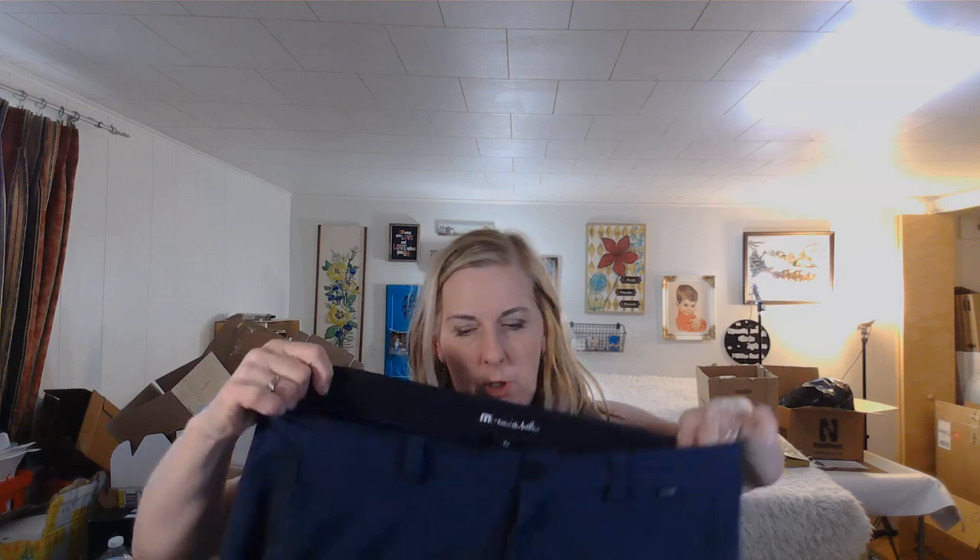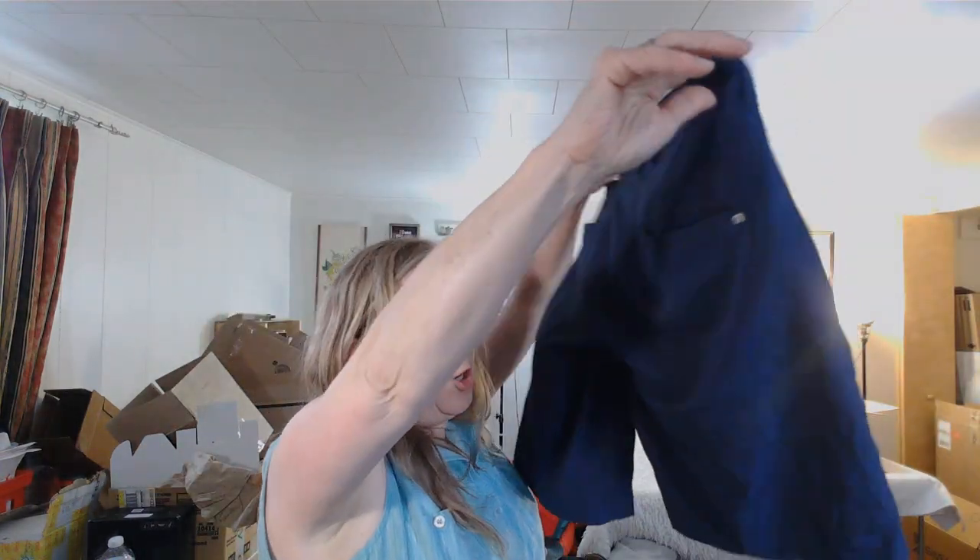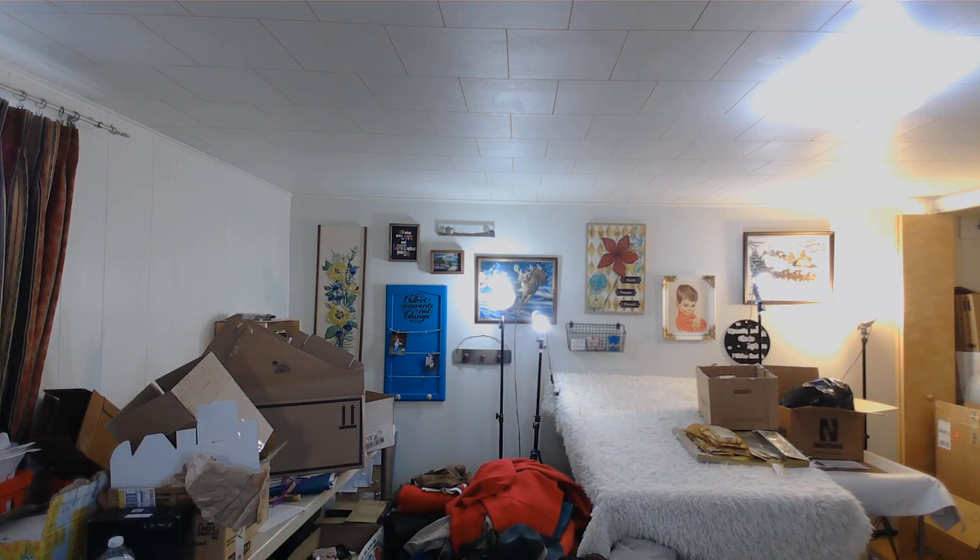These are Travis Matthews shorts, size 32. I'm not getting the prices I used to, but I'm going to wash these and try to get $20 or $22 — I'd probably take $18 if I have to.